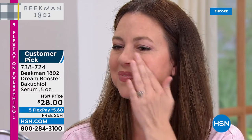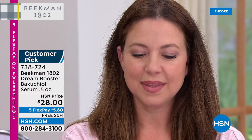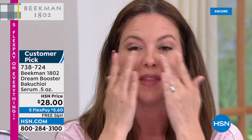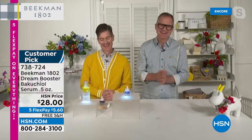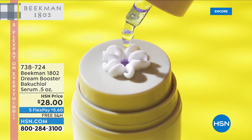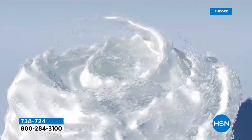Many people can't use those synthetic actives — for so many years I had to suffer not being able to use serums because they were too harsh for my skin. But Beekman's are so gentle and I get all of the benefits. Andrea looks younger every time she comes on — it's the goat milk difference, it's the purple power serum. If you've been looking for a better-aging treatment for your skin, this is the one.